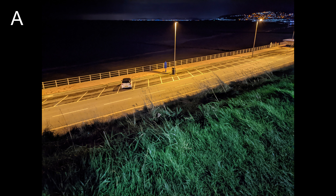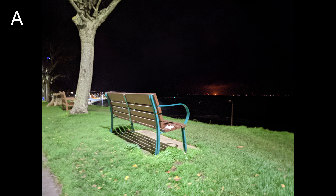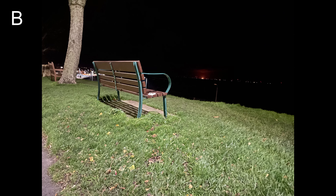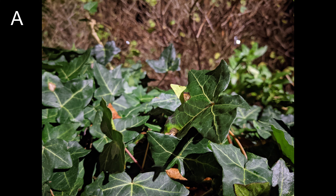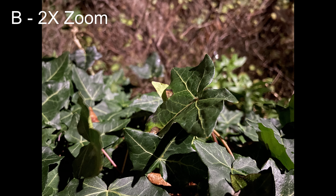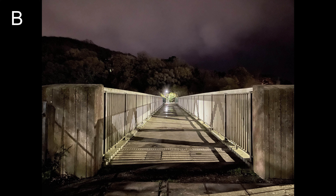Of course, there is one area worth looking at with these two phones, especially now in 2020 with the development of Night Sight on so many different phones. Both phones have a night mode which automatically stabilises shots and allows you to hold the shutter open for longer, just completely handheld.